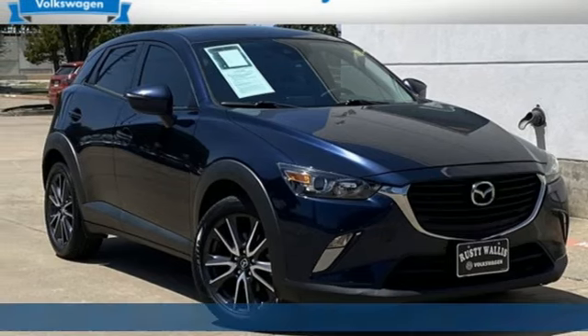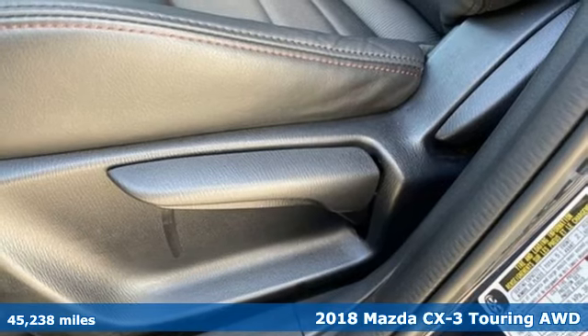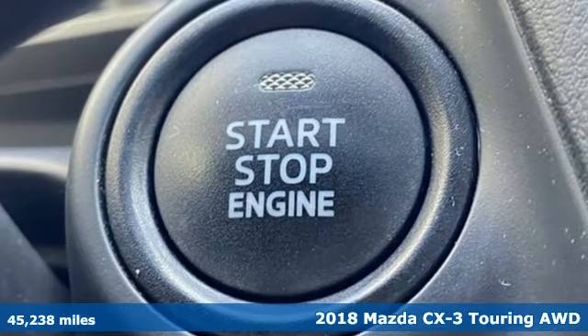It's a 2018 Mazda CX-3. With Mazda, driving's what matters most. It comes with the features you need and, better yet, want.